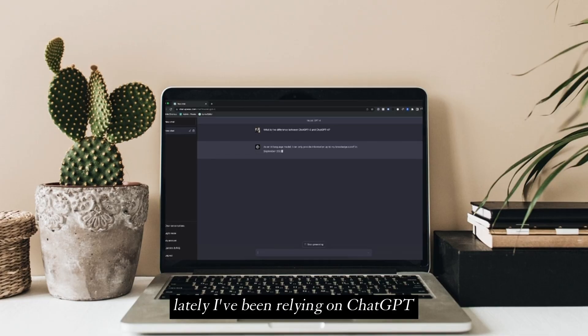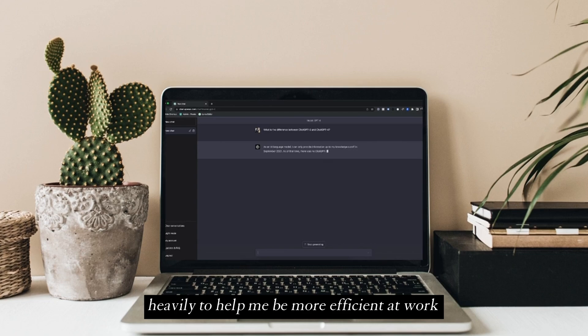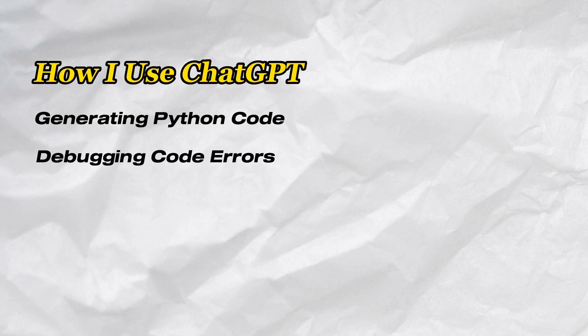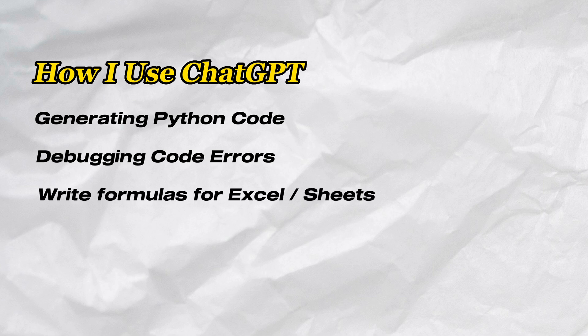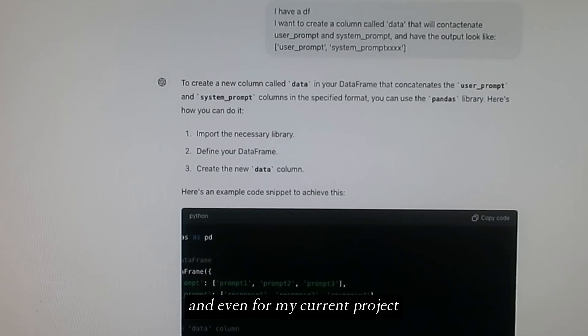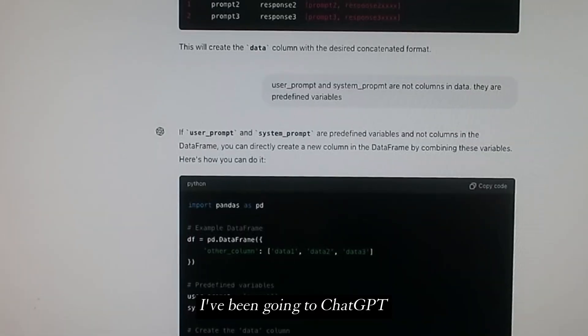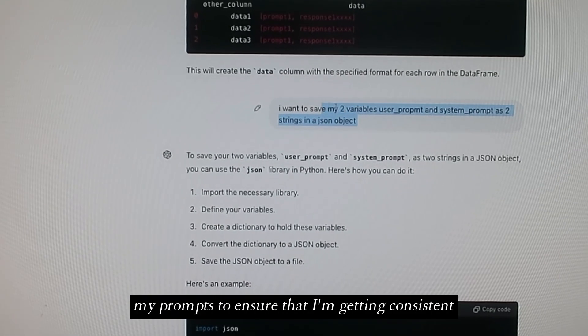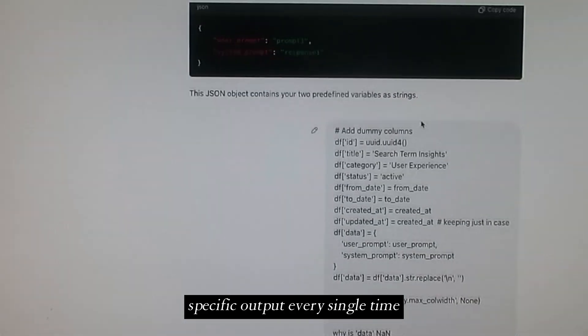Lately I've been relying on ChatGPT heavily to help me be more efficient at work. My most common use cases include generating Python code, debugging errors and suggesting alternatives, helping me write formulas within Google Sheets, making my code more efficient and adding comments throughout, explaining technical concepts, and for my current project I've been going to ChatGPT so much to help better structure and word my prompts to ensure I'm getting consistent, specific output every single time.